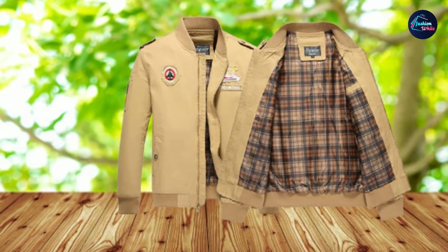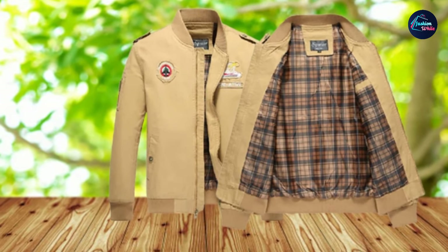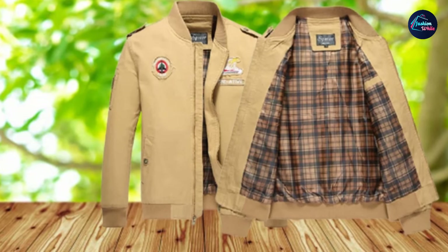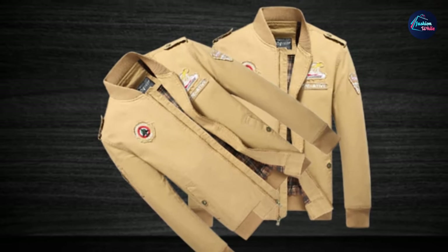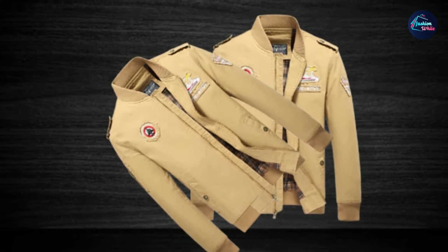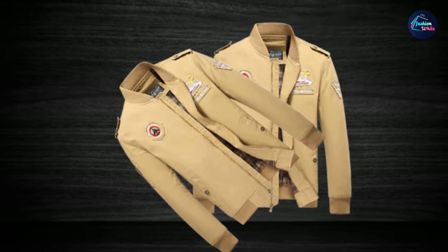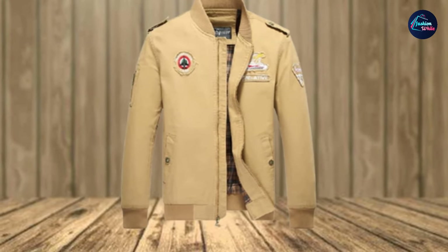The lining is 100% polyester with a tartan pattern. It's not really suitable for cold weather, even though they claim it would be. On the upside, it's got really high-quality brass zippers, as you would have found on all classic flight jackets, plus two button pockets and a zippered pocket on the right arm. We've selected this as our best value product because of the price — it's less than $40, making it one of the cheapest bomber jackets out there.